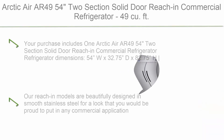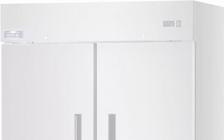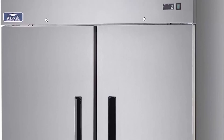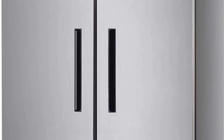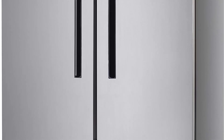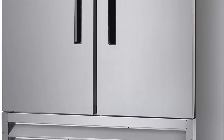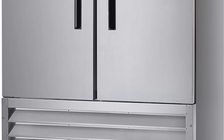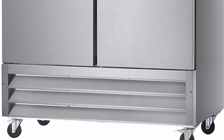Number 1: Arctic Air AR49 54-inch two-section solid door reach-in commercial refrigerator, 49 cubic feet. Dimensions: 54"W x 32.75"D x 82.75"H, product weight 470 pounds. Capacity: 49 cu. ft., depth with door open 90 degrees: 57.5". Two doors, six shelves, six casters. Features high output fan motors, electronic thermostat with external digital display. Beautifully designed in smooth stainless steel for any commercial application. Three epoxy-coated adjustable shelves and locking casters. Doors are self-closing and lockable with foamed-in-place recessed handle.